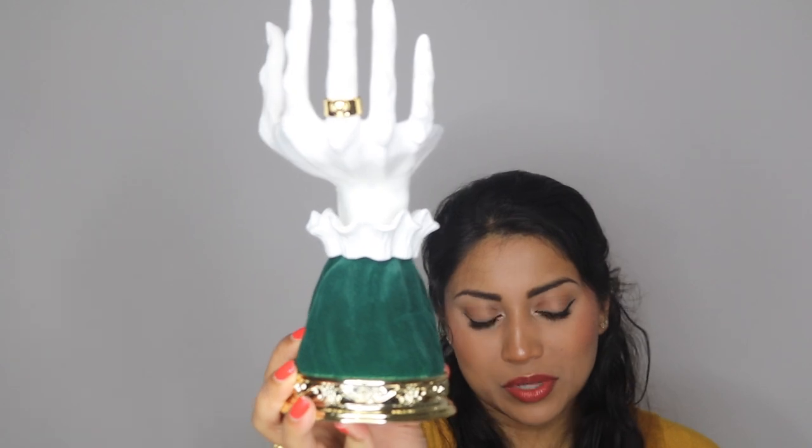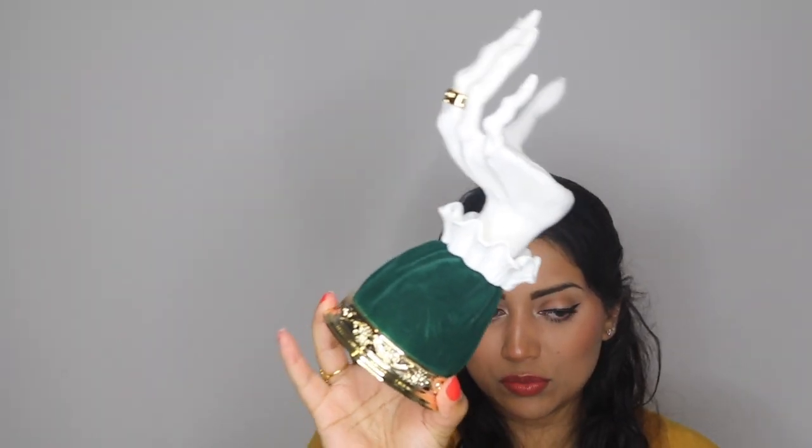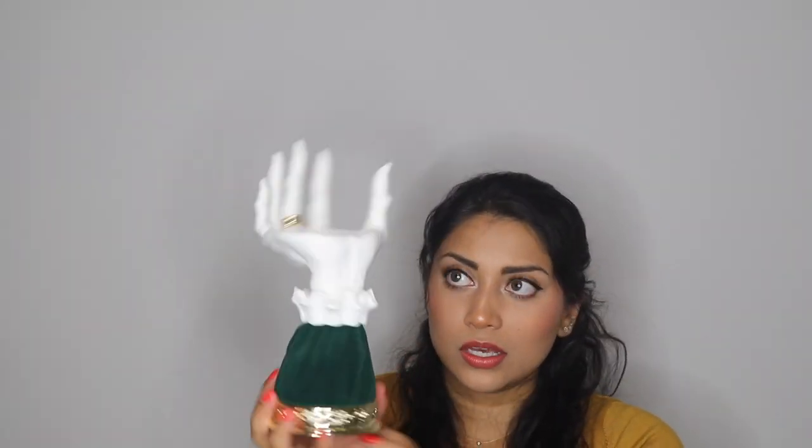Going along with the hand theme, I finally got myself a hand candle pedestal! Keep in mind this only holds single-wick candles, which I actually have none of — I didn't really think that part through; I just saw the hand and had to have it. The velvet part is a very dark forest or emerald green with beautiful gold detailing. It's very pretty, but I wish it were black because I feel like it would match my decor more easily. I know they tried to make it different from last year, but still — it's stunning nonetheless.